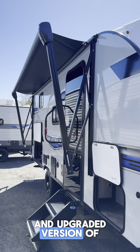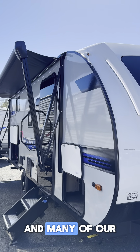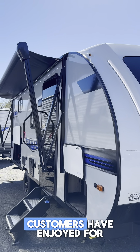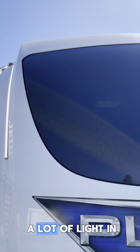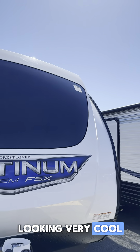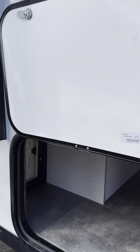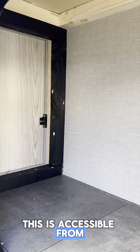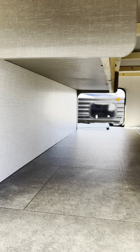All right, guys, so here it is. This is a 2024 Forest River Salem 178BHSK. This is a new and upgraded version of a super popular bunk model floor plan that they've been offering and many of our customers have enjoyed for years now. We're greeted by this beautiful new front cap with the automotive style windshield that's really going to let a lot of light in. We have the beautiful LED strip on the front — I think that's pretty futuristic looking. Let me know what you think down in the comments.